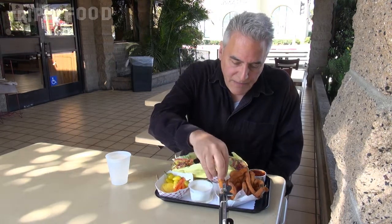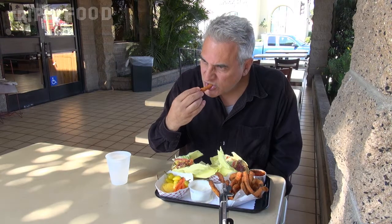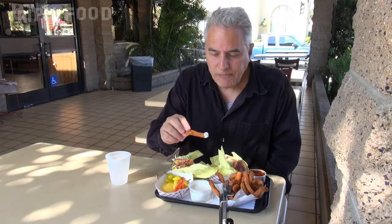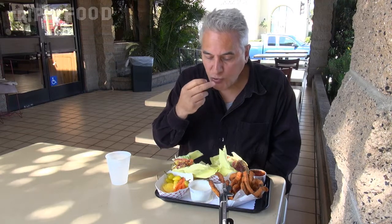So let's try the zucchini. Not overcooked, not undercooked, and a lot of flavor.